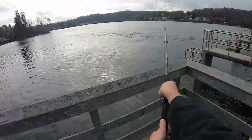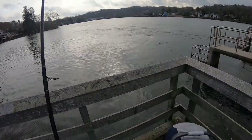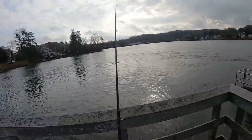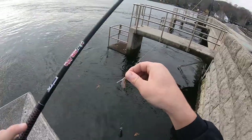Alright, we'll try this side of the bridge and all the current. Nothing yet. Looks like we still have some peanut bunker around too.